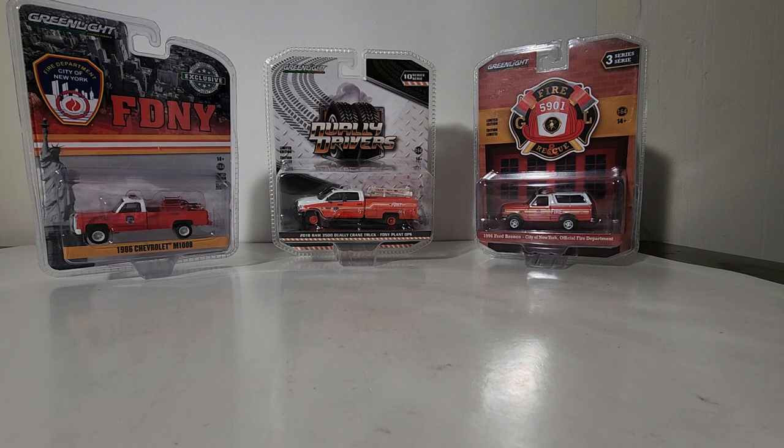Now if you have not yet seen my video on my collection update of all of my FDNY fleet — all of my fire trucks, chief cars, EMS vehicles — take a look at the top right corner of your screen. I would encourage you to watch that video first. For the rest of you that are up to speed, let's go ahead and get started with a brief overview, and then we will open all of these and review them on the spin table.